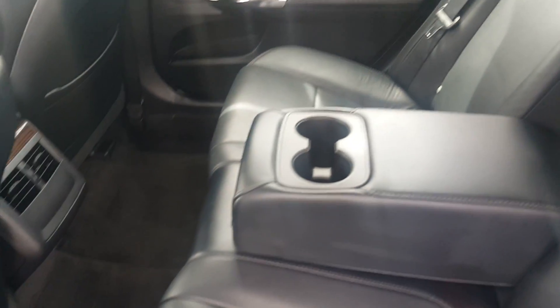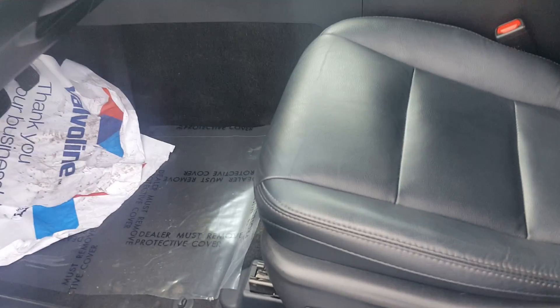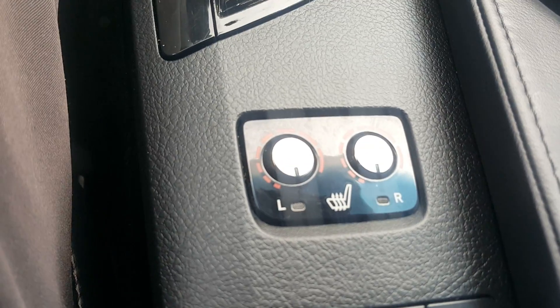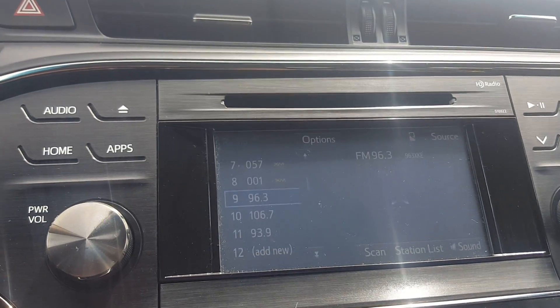Cup holders. Power seat with the lumbar on the driver's side. USB port. That's your heated seats. Backup camera.